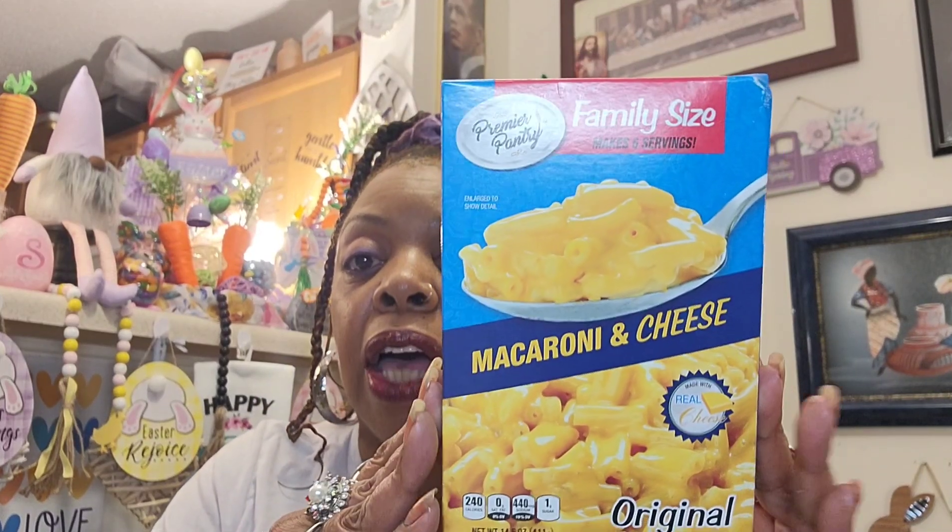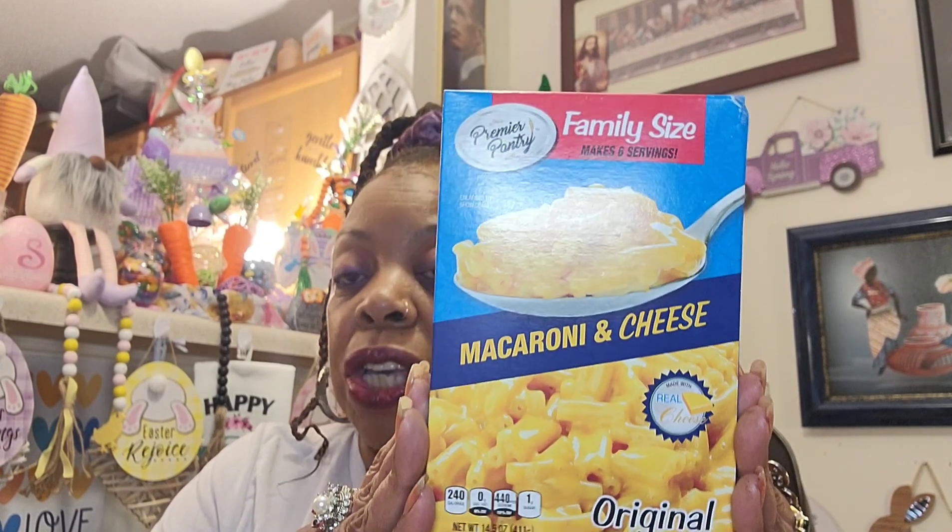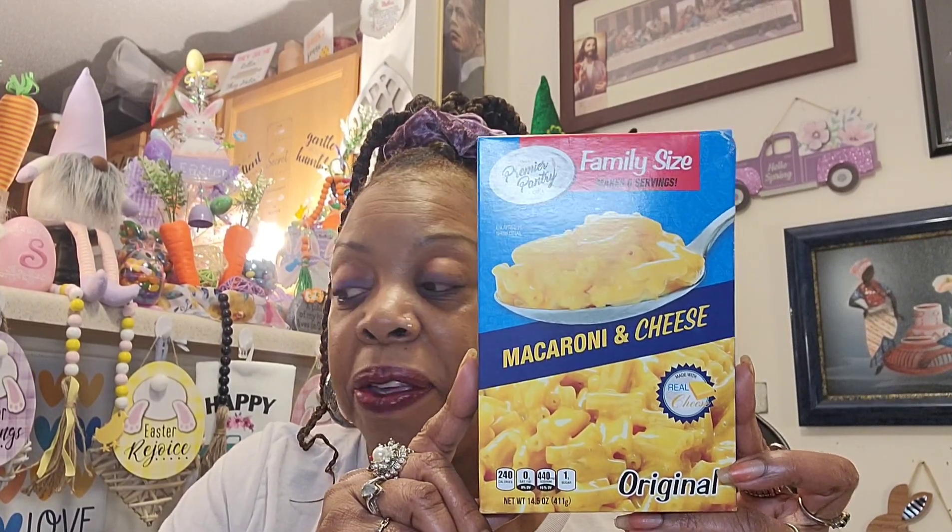My sister knows how to take this and jazz it up and make it taste like homemade mac and cheese. This is the Premier Pantry Family Size Macaroni and Cheese made with real cheese — a 14.5 ounce box. It's definitely a restock item. I got it for those emergencies when we don't feel like doing a full Sunday dinner. Best buy date is May 3rd 2024. Great pantry item.